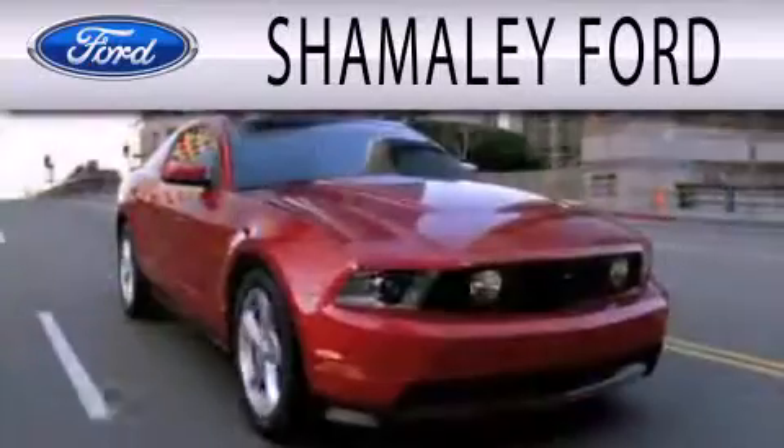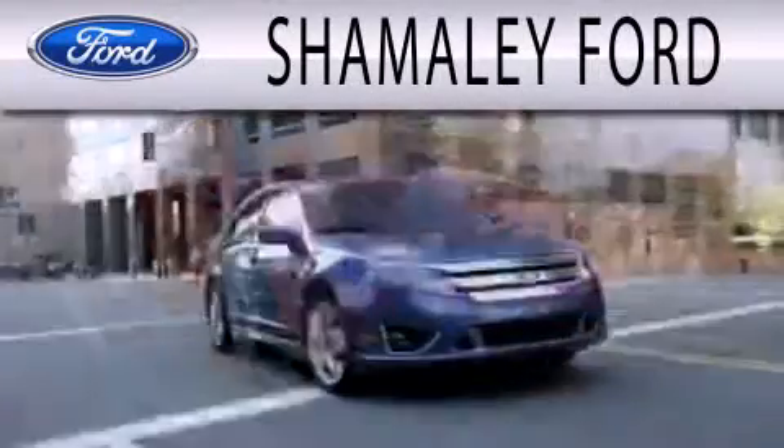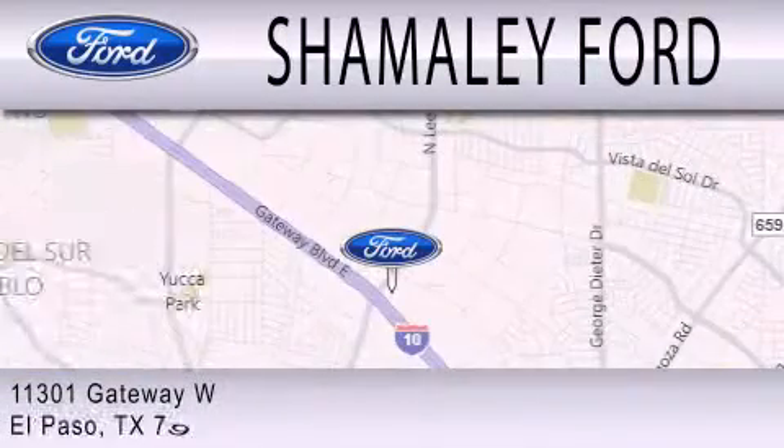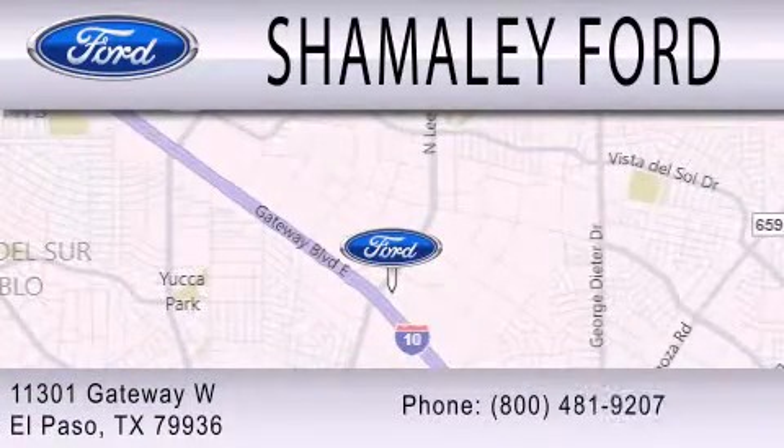Shemali Ford is dedicated to doing everything possible to ensure that the experience you have selecting your next vehicle is as pleasant as possible. We are located at 11301 Gateway Boulevard in El Paso.